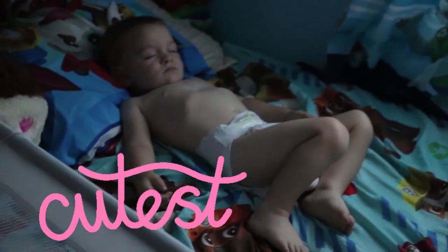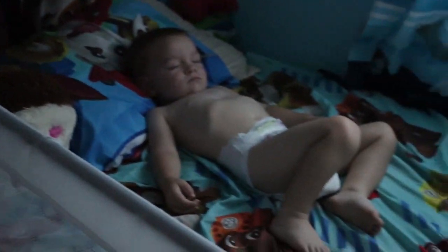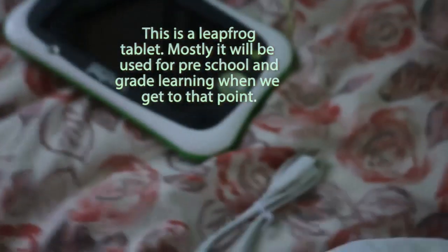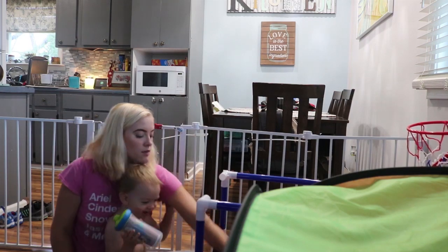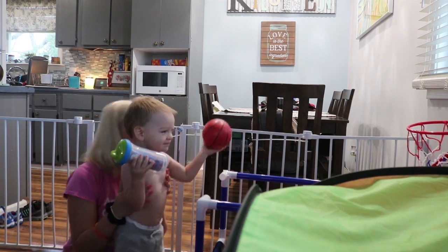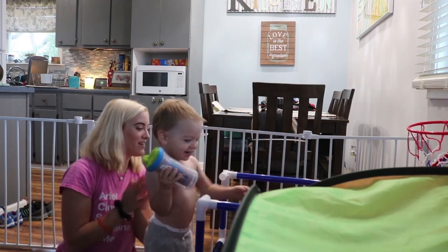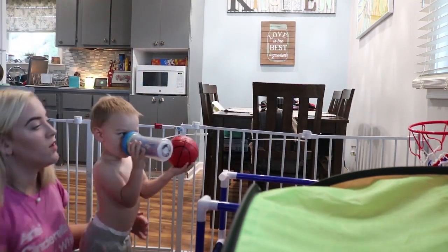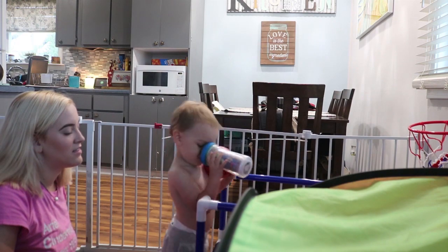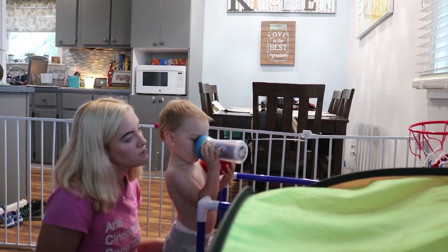Parker is taking a nap in his bed right now. I was going to show me getting him to sleep but that would have taken like 30 minutes. That's the present my dad had me pick up. Now we're playing a little basketball on one of his birthday gifts. He's really into throwing things, so my dad got this hoping he'd throw things into the basket, but he still just throws things at me and all around the house — like a toddler does.